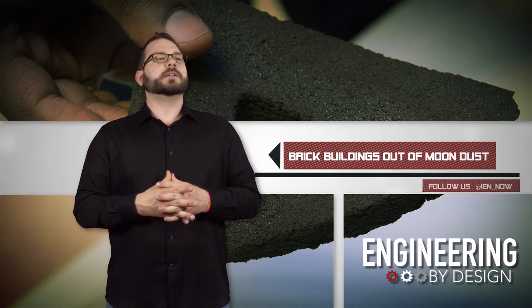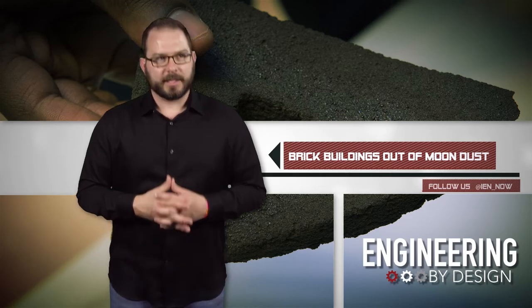What are you doing? Building a house. Slowly. I'm David Manti. This is Engineering by Design.